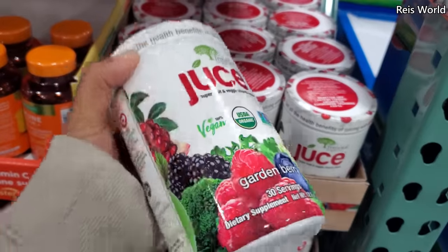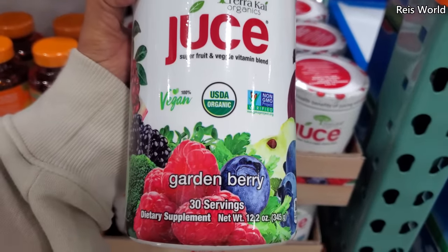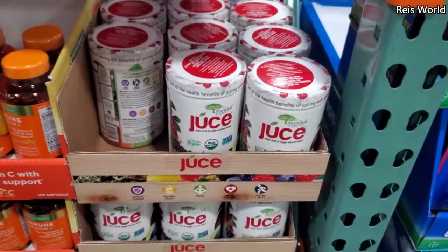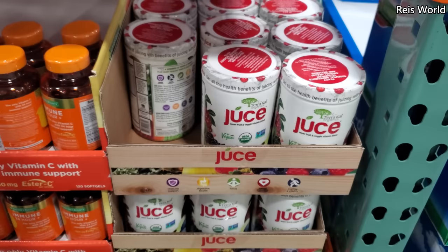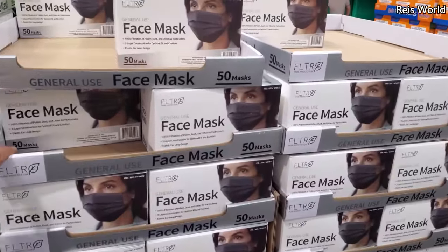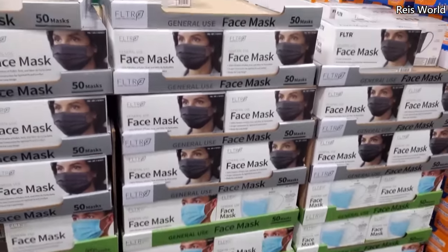It is $18. Organic juice blend — garden berry super fruit and veggie vitamin blend, 100% vegan. Get all the health benefits like if you're juicing — oh, it's a powder. And if you're looking for the black face mask, I can only find these in Costco. $10. Sam's Club only has the blue.